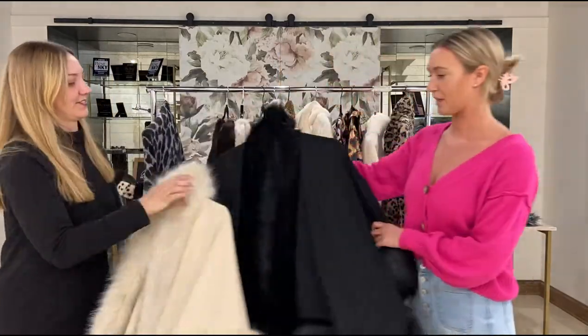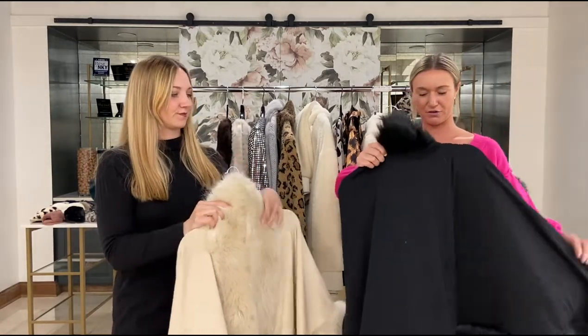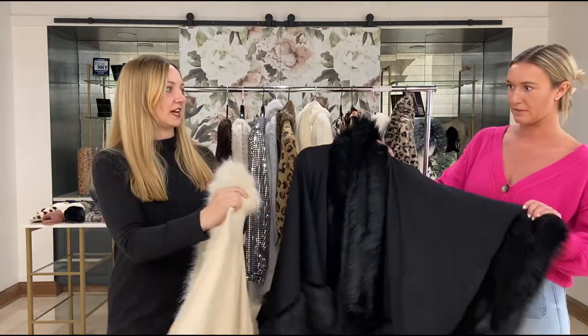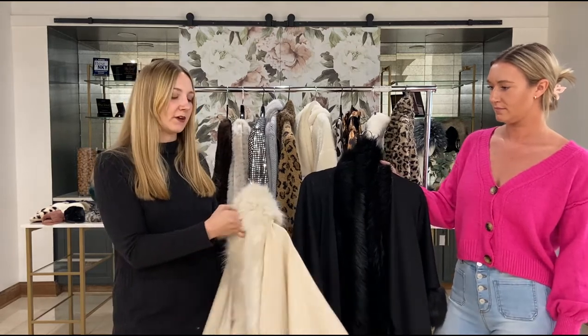Next up we have a fur trim shawl which comes in champagne and black. This is just another great outfit completer — you can throw this over your shoulders and it's pretty substantial and really nice. It's one size fits all so it's also a great gifting item and it's just really easy to throw on top of any outfit.